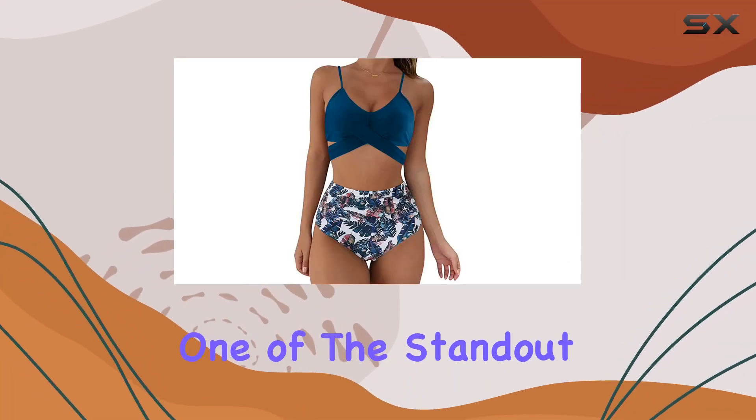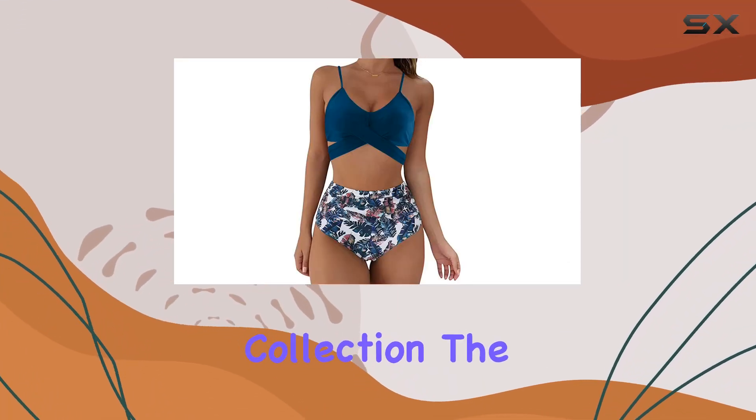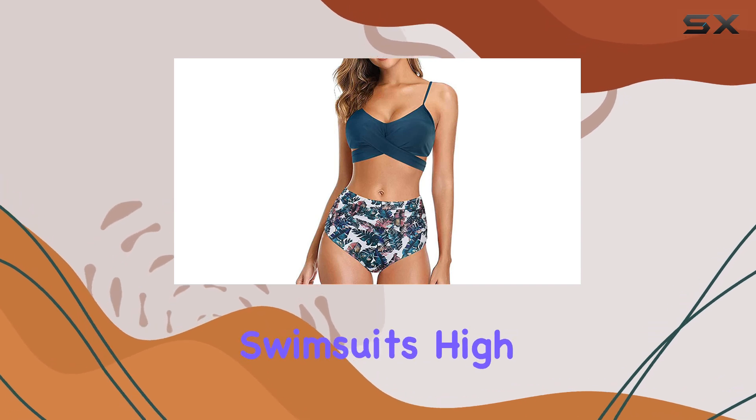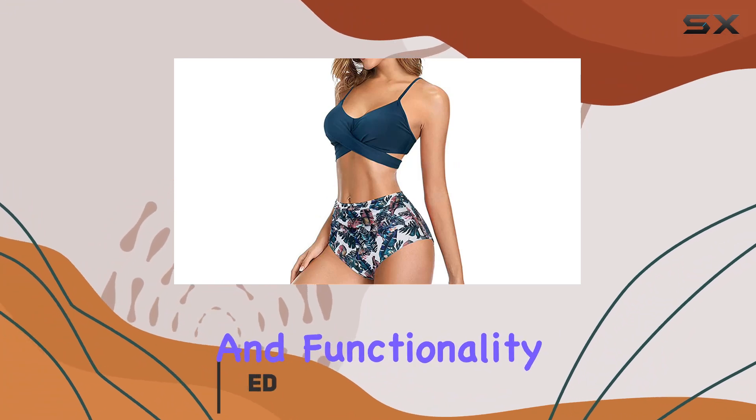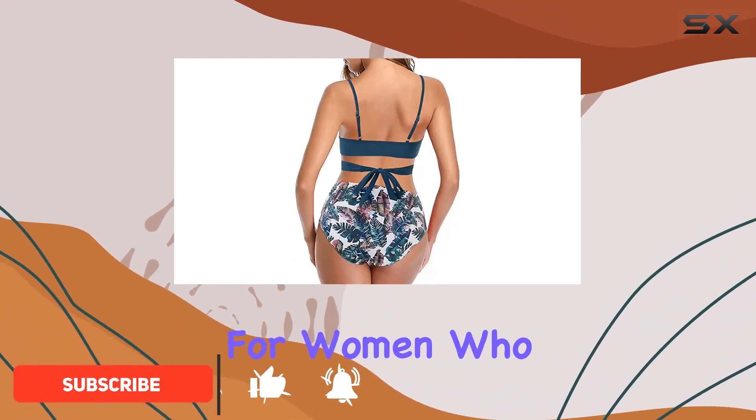Today we're diving into one of the standout pieces for this summer's swimwear collection: the women's tankini swimsuit, high neck halter with tummy control. This swimsuit is a fantastic blend of style and functionality, designed specifically for women who want to enjoy the sun and water while feeling confident and comfortable.